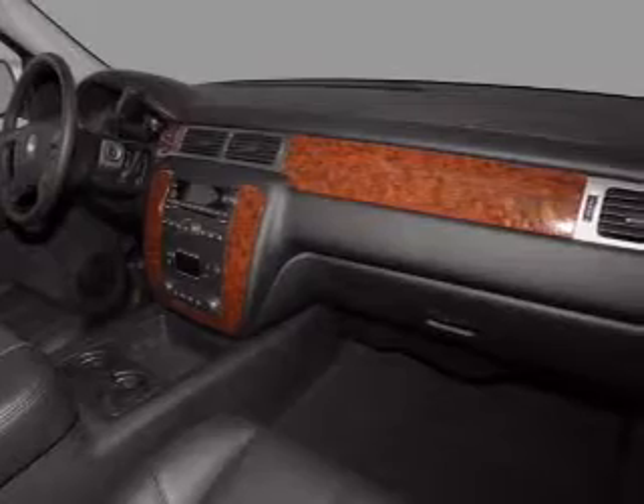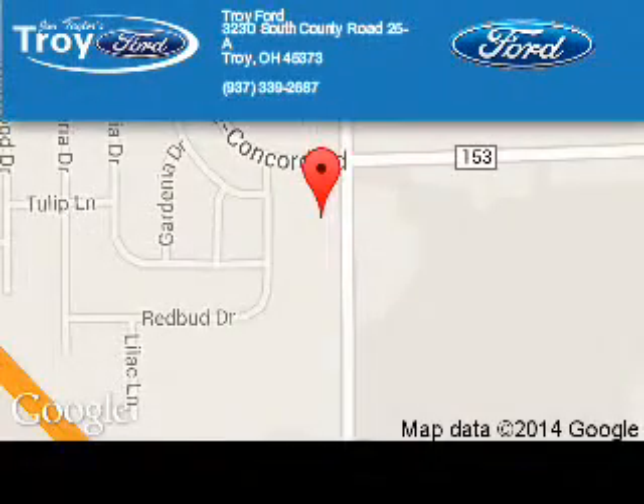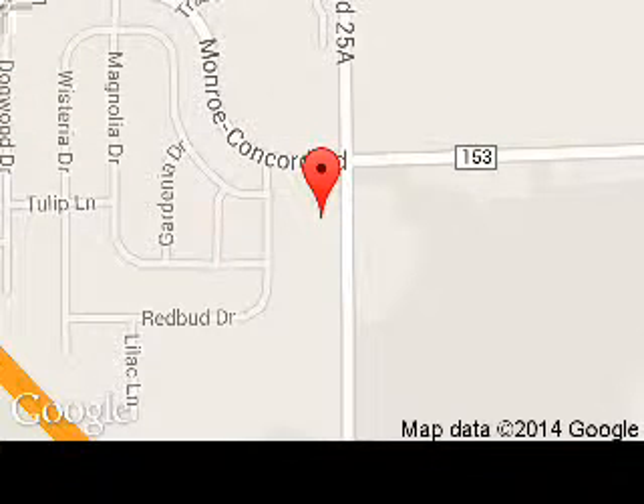Call or click to contact us today. Troy Ford is dedicated to doing everything possible to ensure that the experience you have selecting your next vehicle is a pleasant one. We are located at 3230 South County Road 25A, Troy, Ohio 45373.